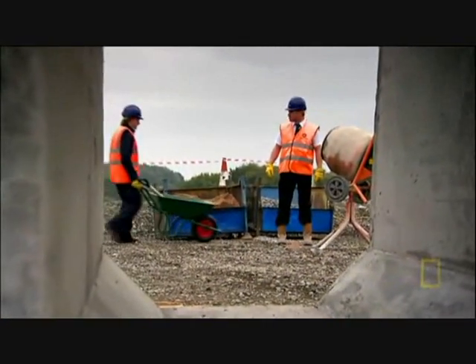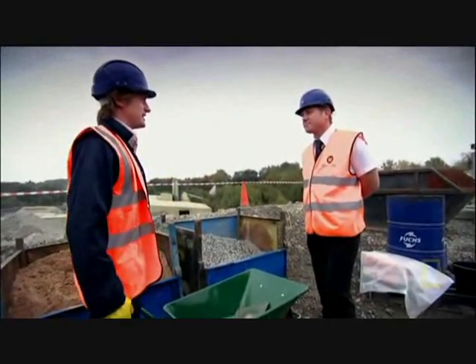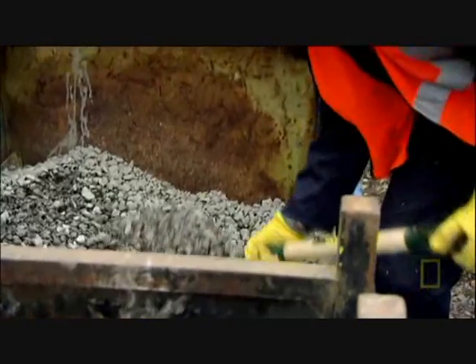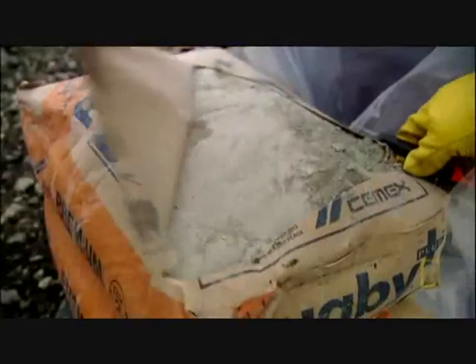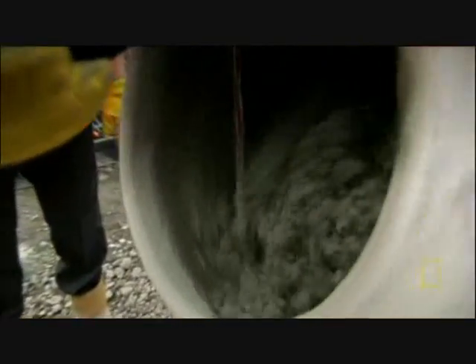I've come to meet engineer Gareth Hughes to find out how he did it. Probably the best way to understand what concrete is, is to make some. A basic ratio would be three shovels of grit, two sand, and one shovel of cement — that's what gives it its strength. Finally, you need water to bind it all together. That's basic concrete.